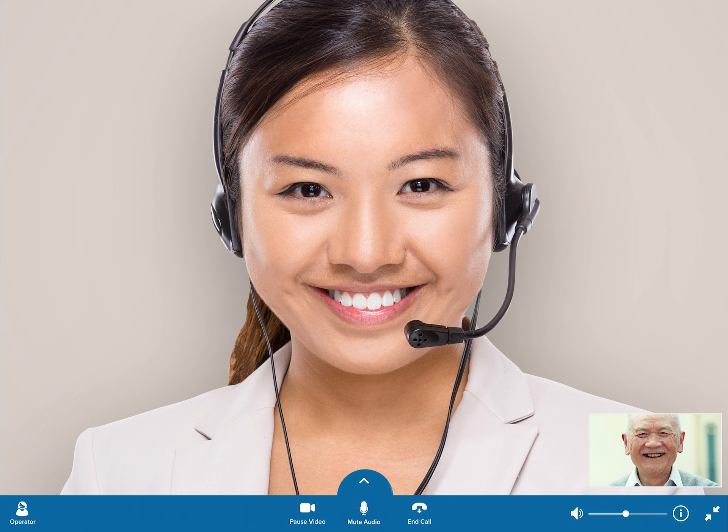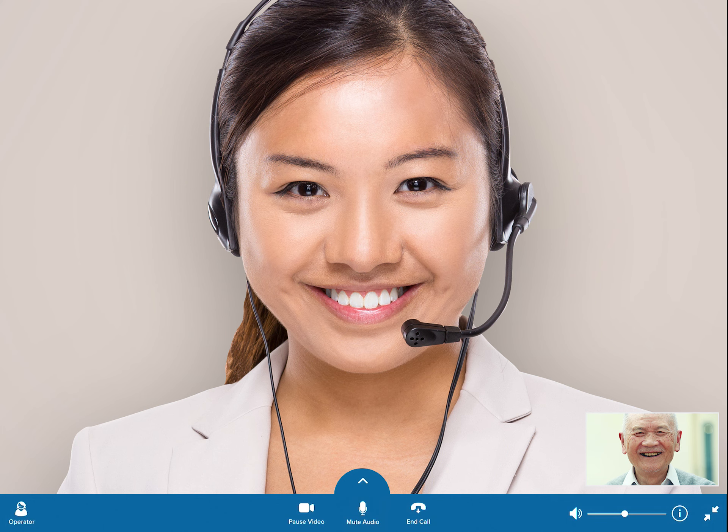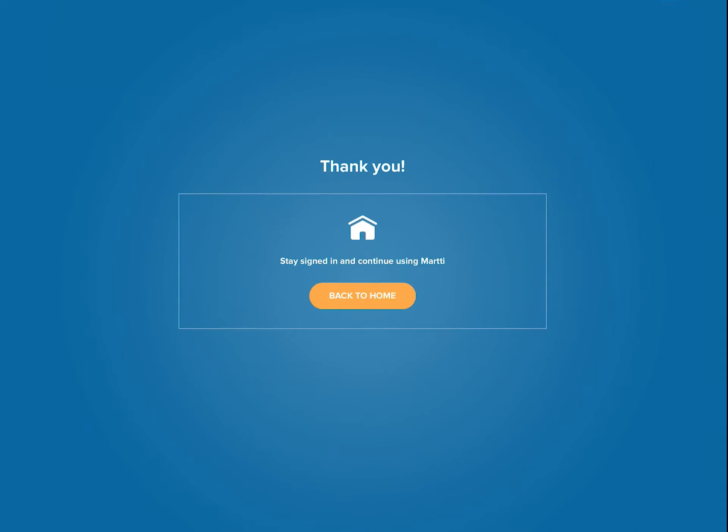Need help during a call? Just tap the operator button without disconnecting from the interpreter. MARTI wants your feedback so we can continue to improve. After every call, an optional survey allows providers to rate their experience on the spot.